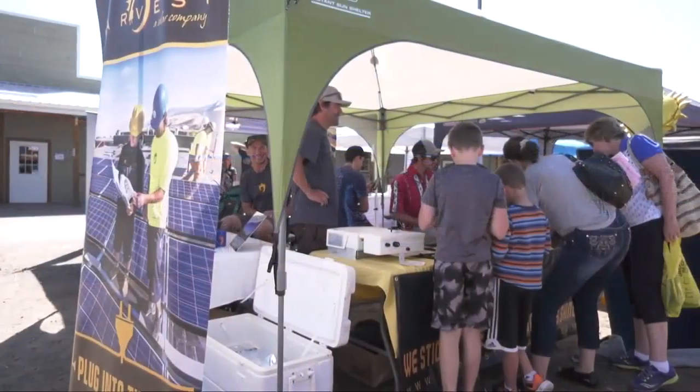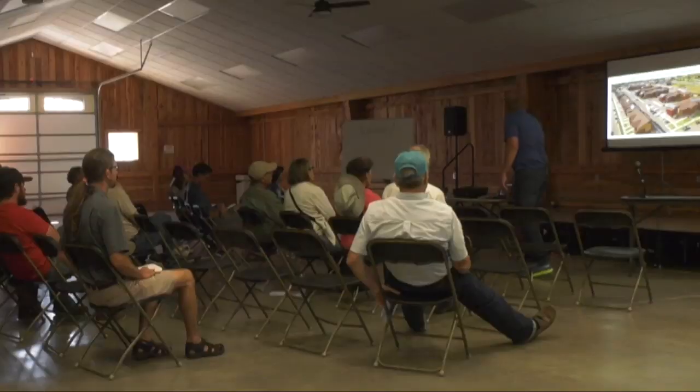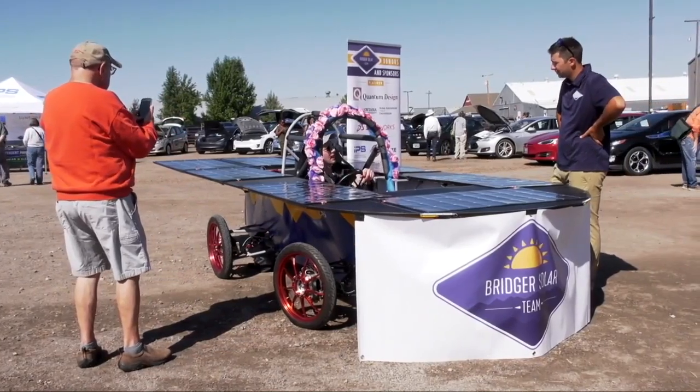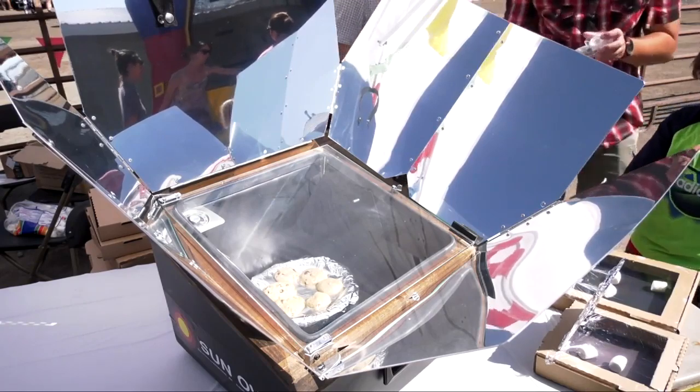The fair travels the state every year, and this year, for the second time, they stopped in Bozeman. The event brings hundreds from around the region to participate in workshops and demonstrations, ranging from topics including renewable energy policy, solar electricity and solar heating, batteries and energy storage, and more.